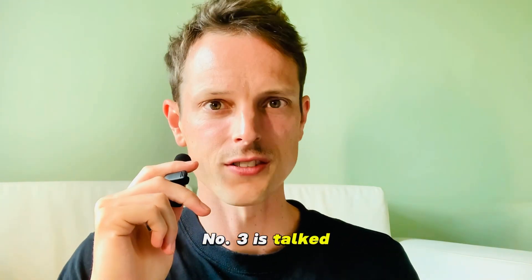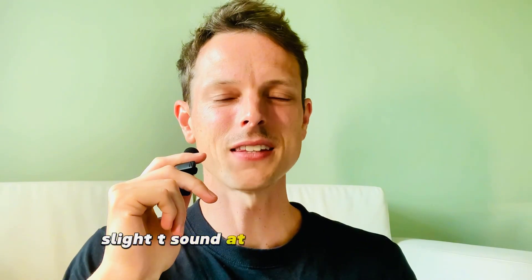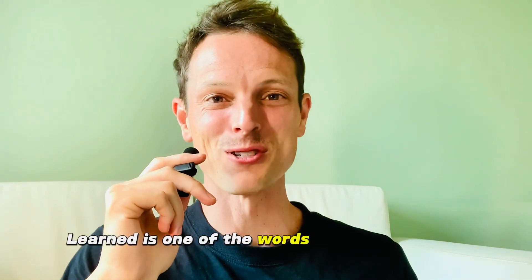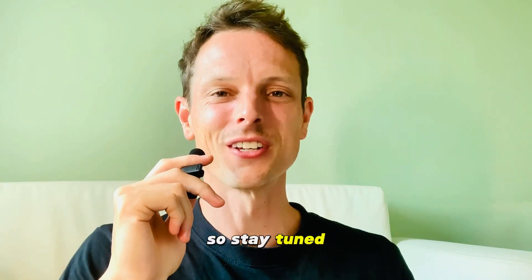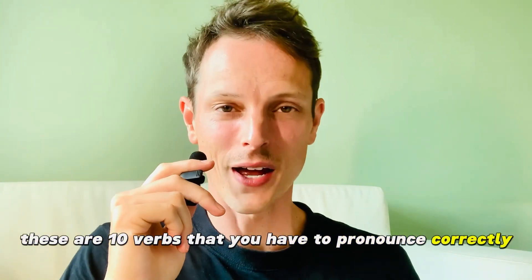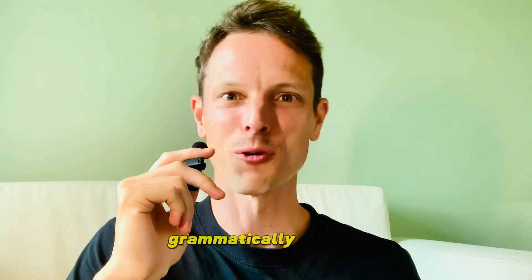Number three is 'talked.' There's a slight T sound at the end and that's it. For example, I've talked about the common mistakes on IELTS speaking for many months now and I hope that you've learned. 'Learned' is one of the words we're going to get to in just a few moments, so stay tuned. These are ten verbs that you have to pronounce correctly and use grammatically accurately.